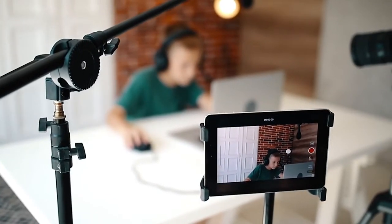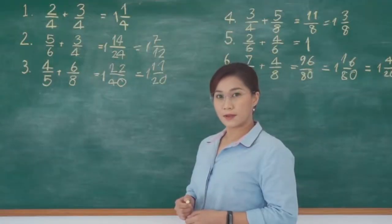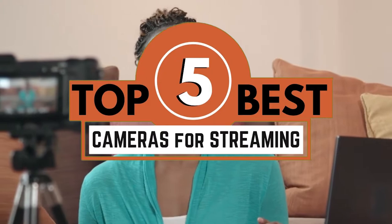What's up everyone! The live streaming industry is booming these days. It has become the most popular way for content creators to grab the attention of their audience. There are a number of options on the market which makes it difficult to choose the best one. In this video, we compiled a list of the top 5 best cameras for streaming on the market today. Be sure to watch till the end for our best recommendation.